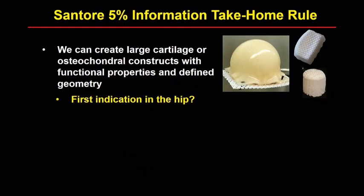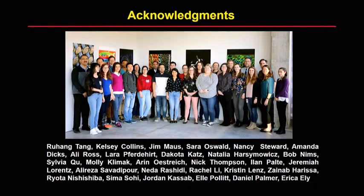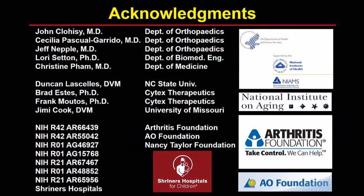The take-home: we can create large cartilage or osteochondral constructs with defined functional properties and geometry. What should we do first — focal defects in the femoral head or acetabulum? It's going to be a couple of years before we get to total hip resurfacing, but we would love to do that. We can create synthetic designer stem cells with logic circuits and gene outputs that are controlled, capable of making almost any biologic drug the body can make. What drug should we be delivering to joints? Thank you to my phenomenal lab and the Washington University hip group, and to our funding and collaborators.